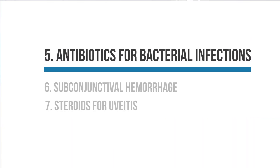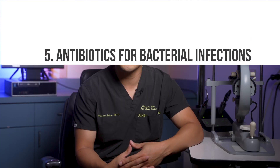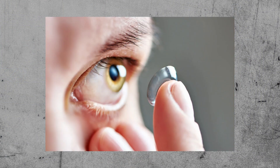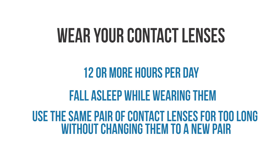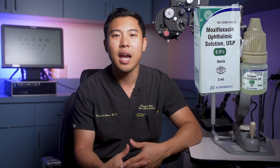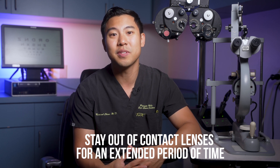Another cause of eye redness is corneal infections or ulcers caused by bacteria. The eye redness can be associated with pain, blurry vision, and you may even notice a white spot on the cornea, which is called a corneal ulcer. I most often see this in patients who wear contact lenses, and the risk increases if you wear them for 12 or more hours per day, fall asleep while wearing them, or use the same pair for too long without changing to a new pair. If you're diagnosed with a corneal ulcer, your doctor will prescribe antibiotic eye drops such as moxifloxacin or ciprofloxacin and recommend that you stay out of contact lenses for an extended period of time.